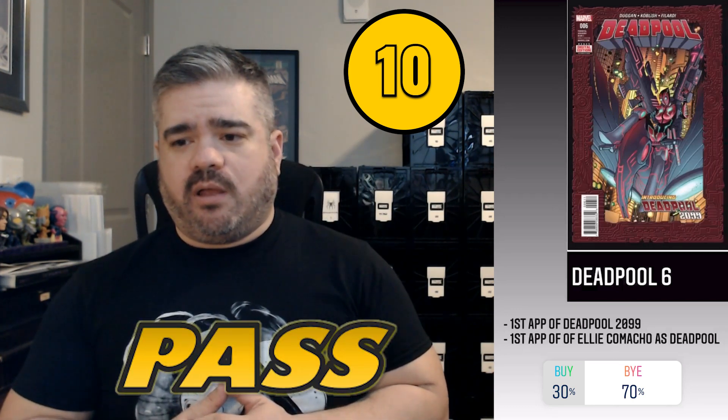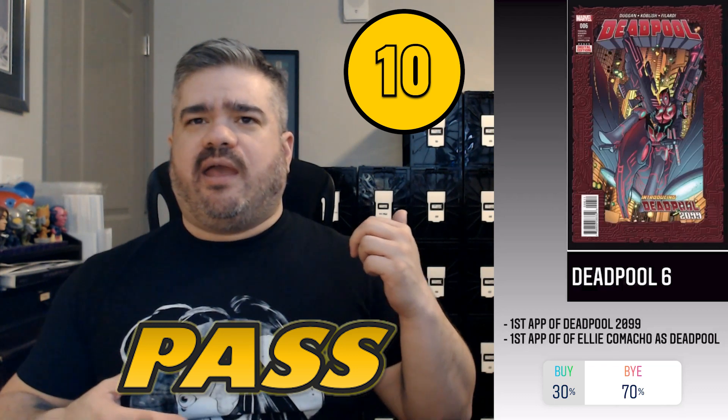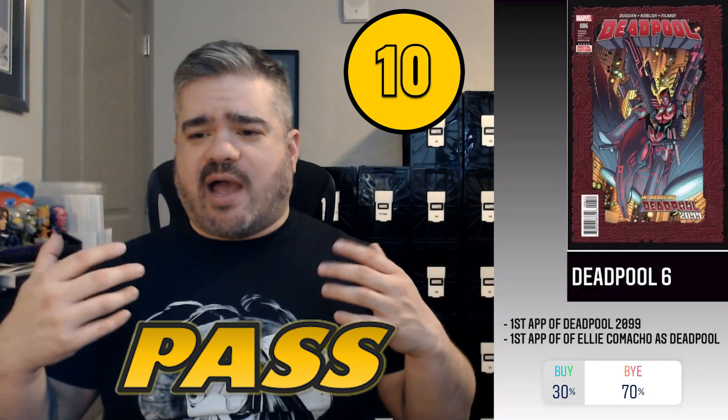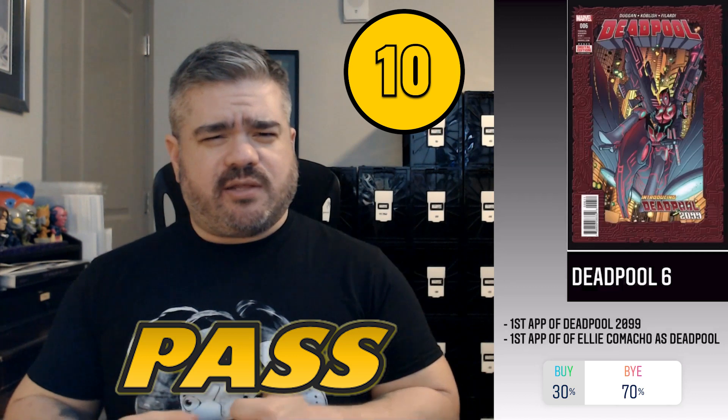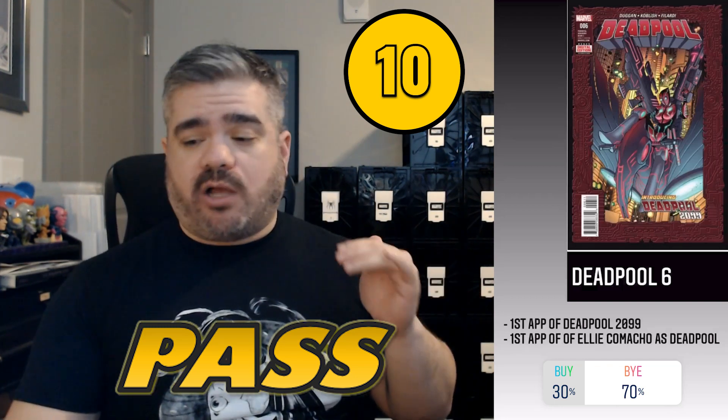Starting off the list at number 10 was Deadpool #6. It pulled as 30% buy, 70% pass. This book pulled because of Ellie, Deadpool's daughter — he winds up having two daughters, and in 2099 one takes a role. Ellie, his first daughter, is a mutant who when she dies just comes back to life as a perpetual teenager. That's why this book started trending — first time I'd heard her name for Deadpool speculation.